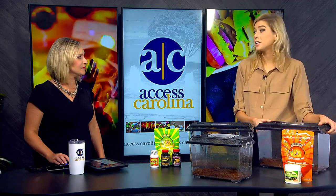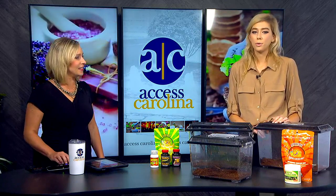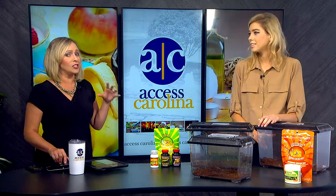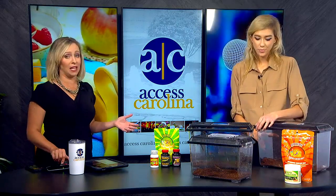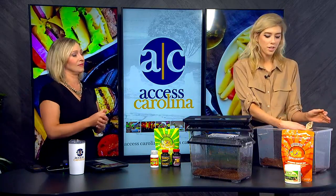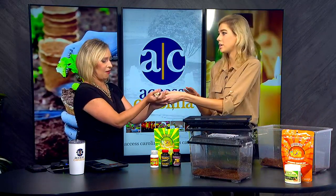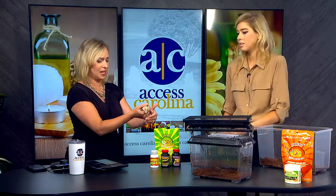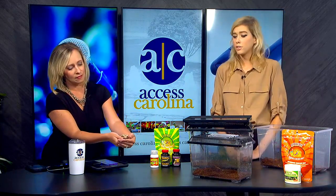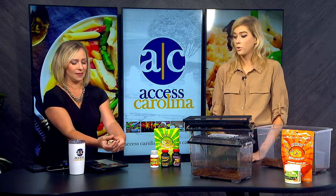Crested geckos are probably the easiest reptile you can own. They're super personable, they're hilarious, but they're unbelievably beautiful and they come in so many different colors — that's what I really love about them. You describe them as sweet animals who don't mind being handled. They can be a little bit jumpy, but he is really chill. One thing you'll probably notice is how soft he is — he's not spiky whatsoever. They do have these crests along their head and down their back, that's where they get their name, Crested Gecko, but they're not hard or spiky. They're incredibly soft.